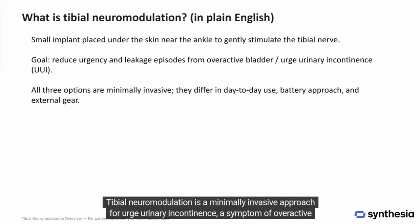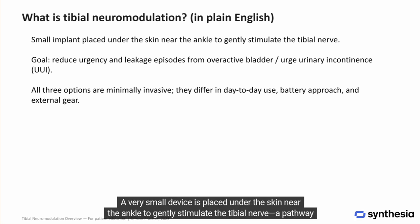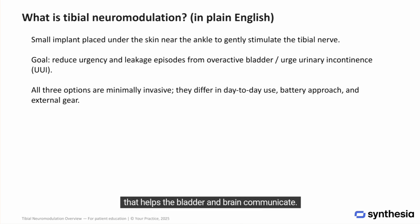Tibial neuromodulation is a minimally invasive approach for urge urinary incontinence, a symptom of overactive bladder. A very small device is placed under the skin near the ankle to gently stimulate the tibial nerve, a pathway that helps the bladder and brain communicate. The goal is fewer sudden urges and fewer leaks.